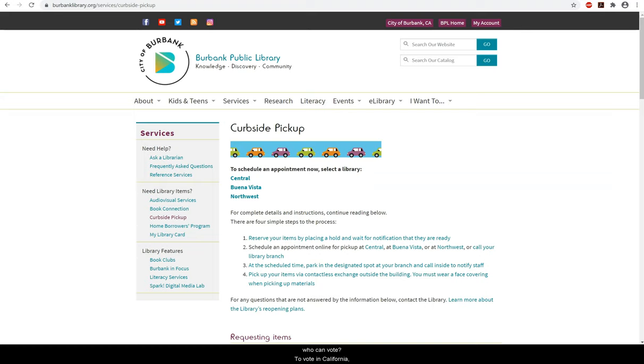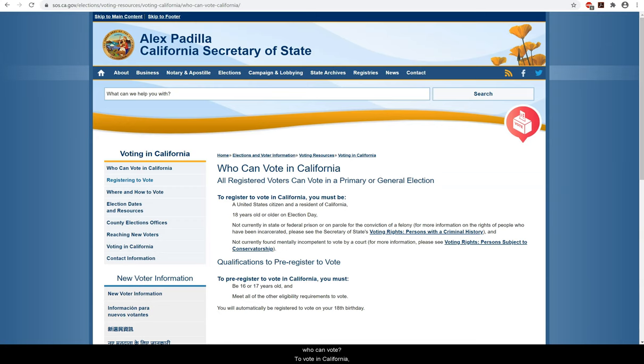First, who can vote? To vote in California, you must be a United States citizen and a resident of California, eighteen years or older on Election Day. This means you can register when you're still 16 or 17, but be aware it will do so based on the information you submit. So, if you move, be sure to change your information.